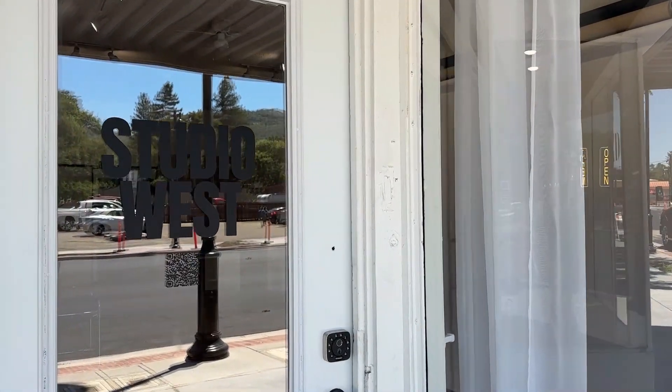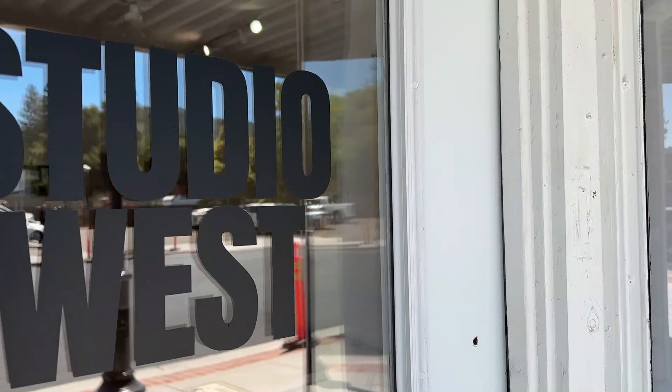Hi guys, it's Kasey Gray and today we're filming at Studio West, which is Ukiah's newest photography studio. It is a beautiful landscape for all of your imagination to come true, and it's a beautiful place whether you're shooting content by yourself, hiring a photographer, or your photographer wants to shoot there.